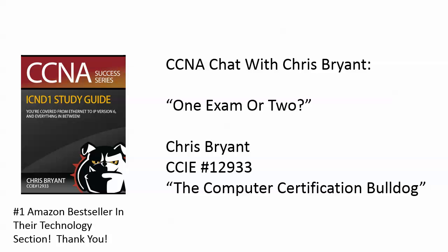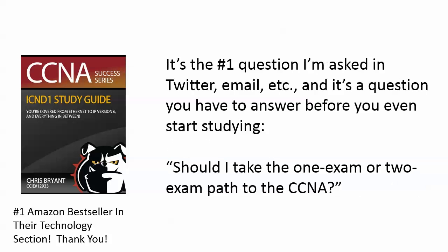Today it's actually a CCNA slash CSENT chat, because what we're discussing is really the question I'm asked most often — whether it's on Twitter, email, the blog, what have you. And that is: should I take the one-exam path or the two-exam path to the CCNA?